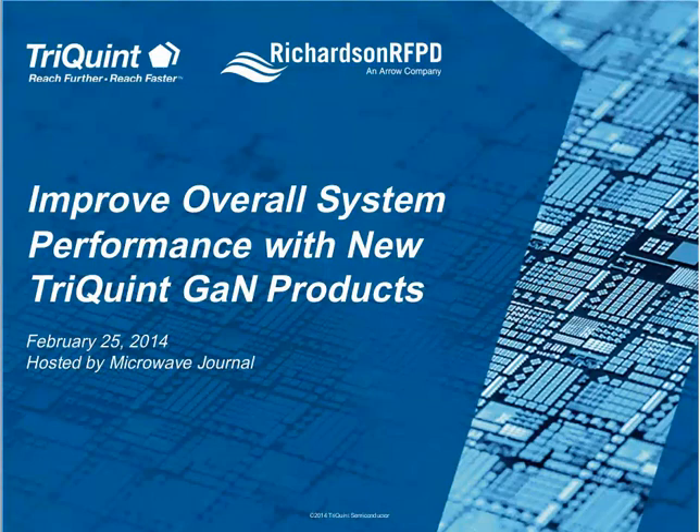Today's presentation will be approximately 45 minutes long, after which we will hold a 15-minute Q&A session. For inquiries related to today's presentation, please visit the TriQuint website for your nearest TriQuint sales representative. If anyone would like to see more details in the slides, simply click on the Enlarge button on your screen.